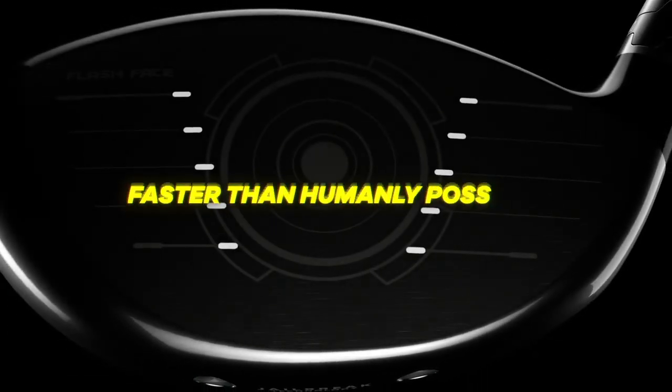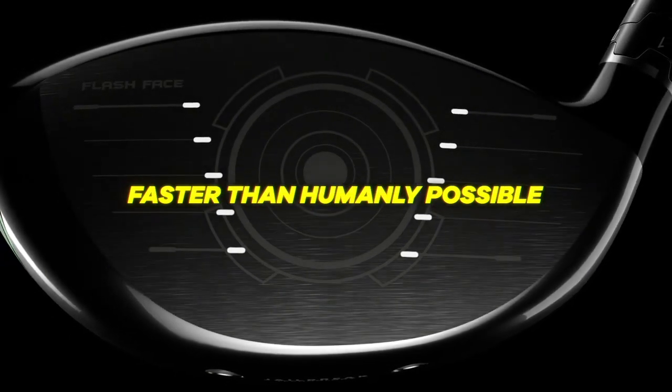A typical driver face, we would do five to seven virtual prototypes or iterations. Now with the supercomputer, with AI and machine learning, we do 15,000 virtual prototypes. So we know that we have the fastest possible face to go along with this driver head. I'm holding this here and it looks completely different than you would ever expect to see from a driver face — different ripples and bumps — and it's something that a human would have never come up with. It's incredible.